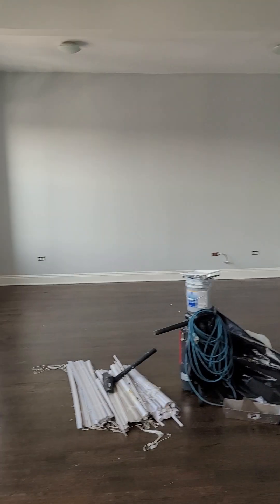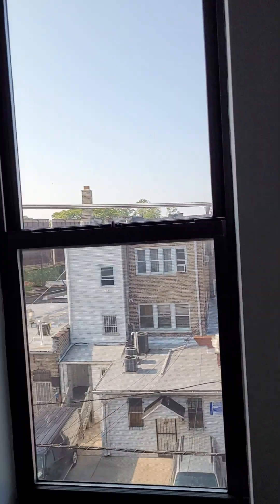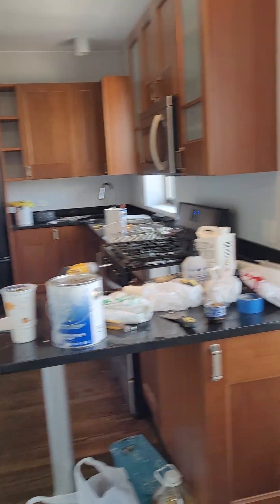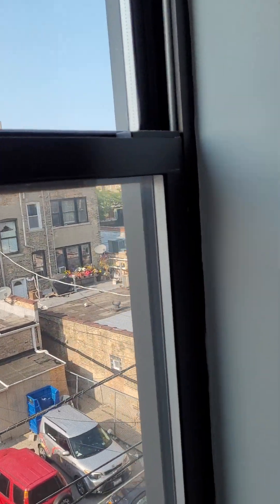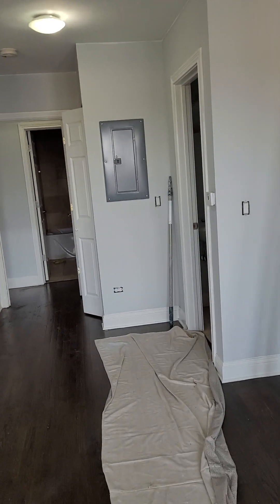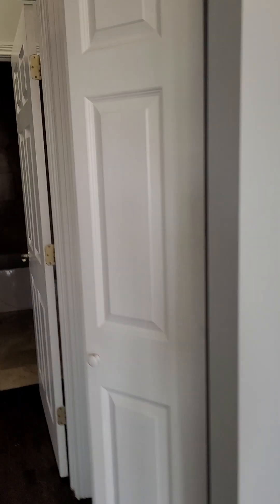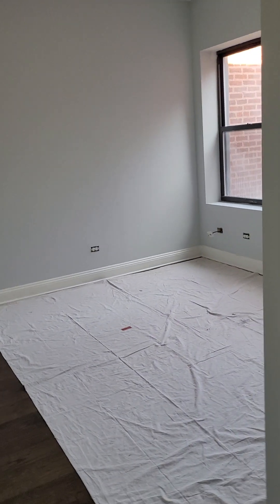That concludes the video. This was the tour for 7528 North Sealy — a one bedroom, one-and-a-half bath apartment, almost 700 square feet. It will be ready in the next couple of weeks; they're just cleaning and painting. Thank you for joining the tour.